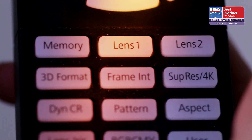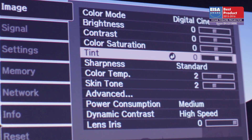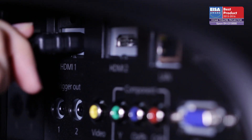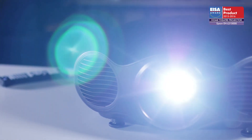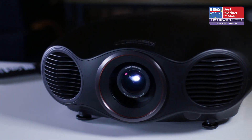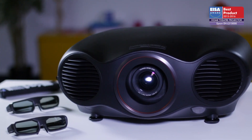HD sources are delivered with superb clarity. Add in its setup flexibility, 4K-capable HDMI connectivity, whisper-quiet operation, and the long lifespan of its laser, and the EH-LS 10,000 is a force to be reckoned with. For these reasons, it has won the ISA award.